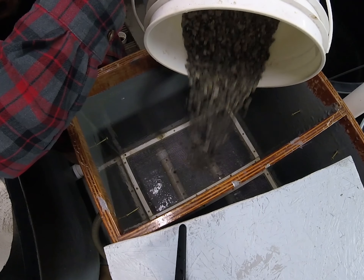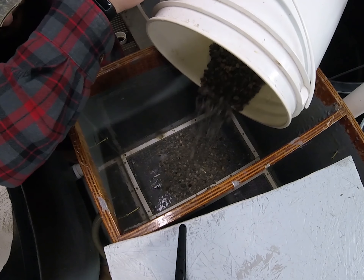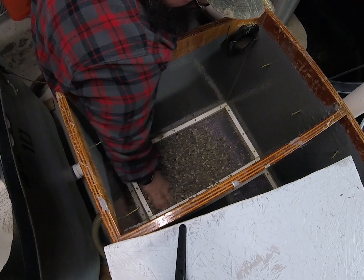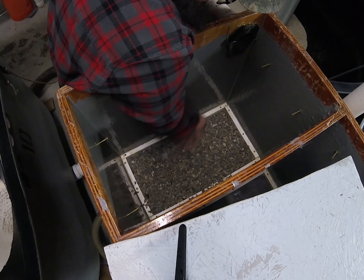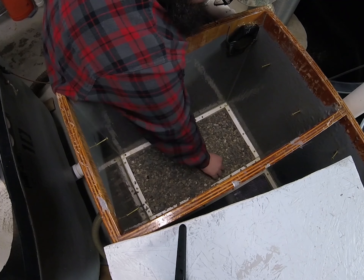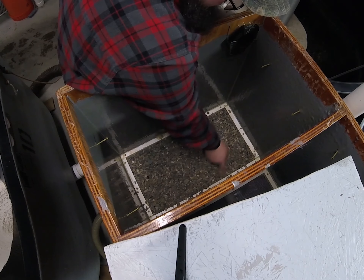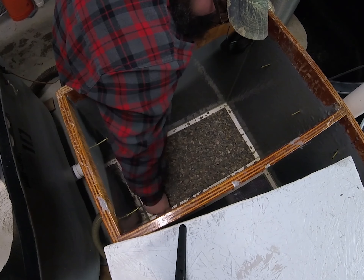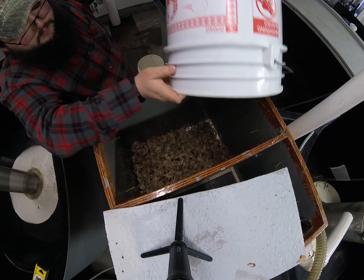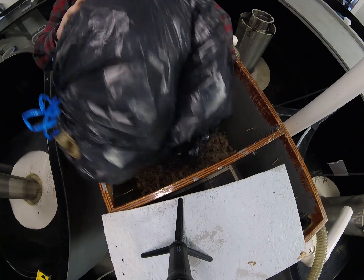Substrate Incubation Boxes are designed to mimic a salmon redd from the river in the hatchery. The PVC upweller in the bottom of the box pushes river water up through the mesh screen. The gravel is laid on top of the mesh to act as the river bottom.